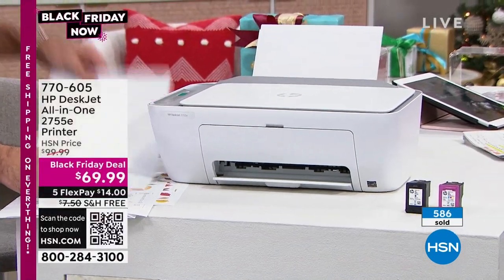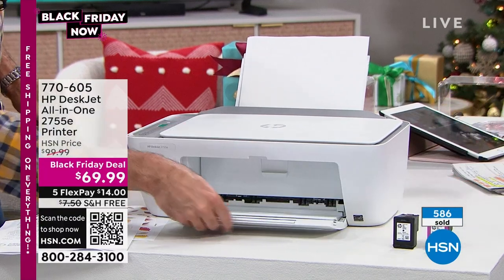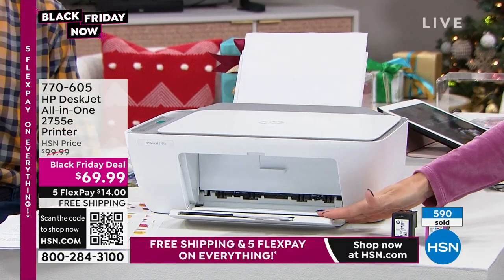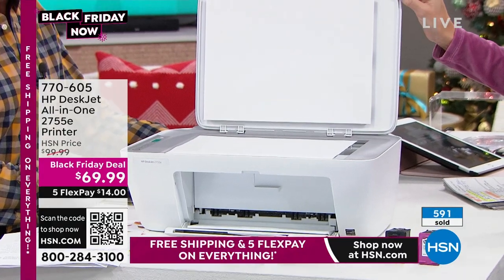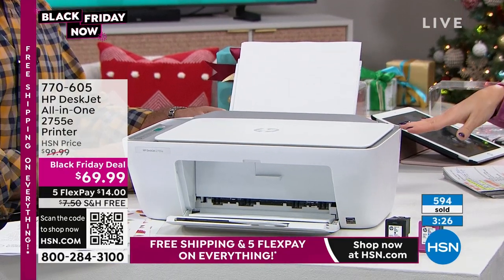I love that the paper goes in the back — isn't that smart? I used to have one where I was always jamming paper. I love that you can see it and it has that little output tray. And the flatbed is nice because this isn't just a printer — it can also copy, it can also scan. You can actually email to the printer as well.